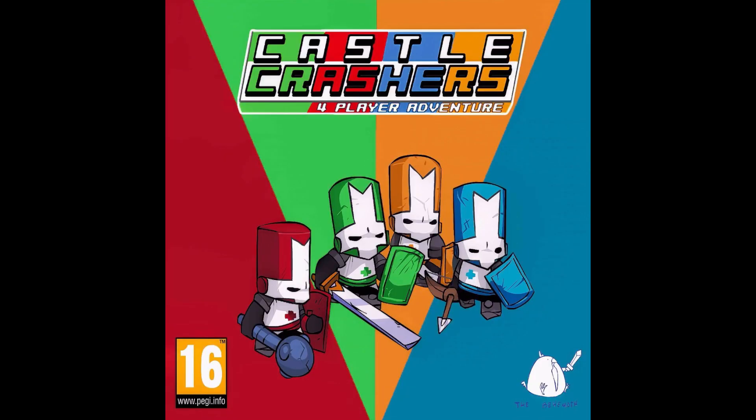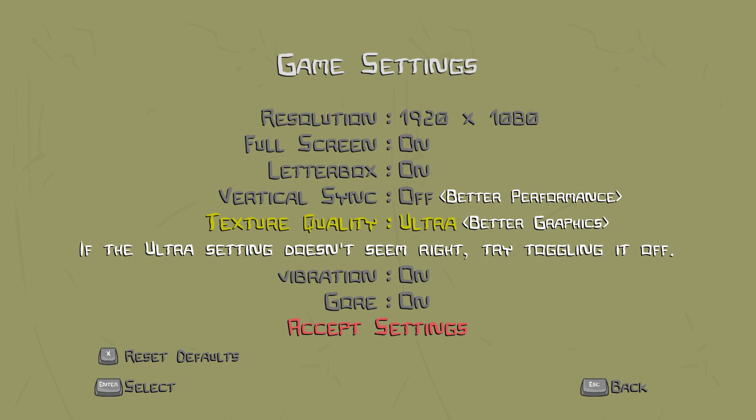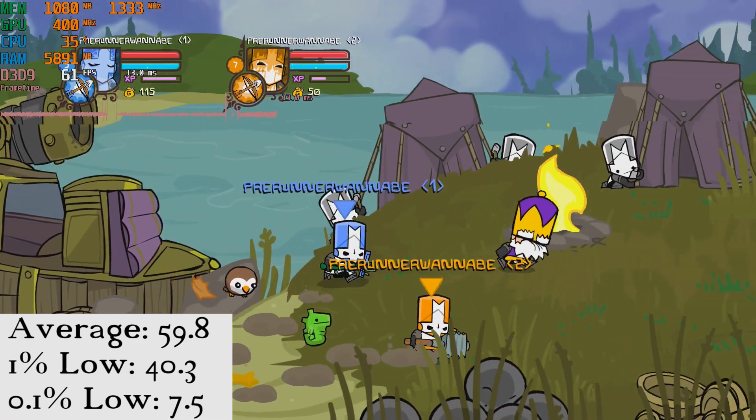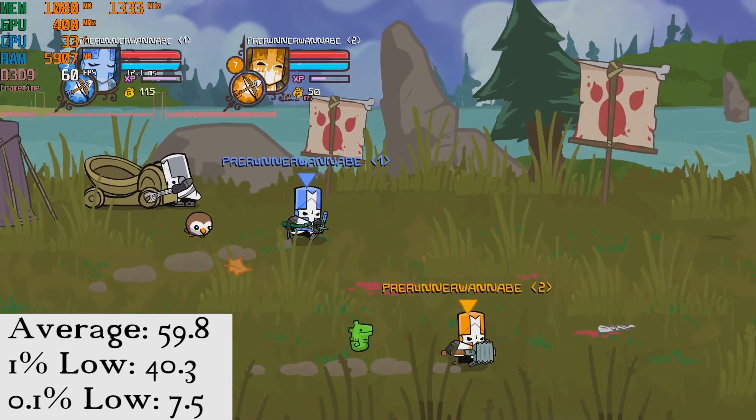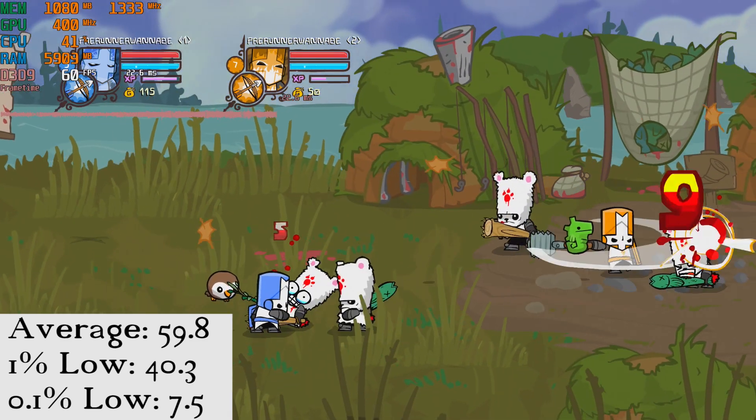In Castle Crashers, running at 1080p Ultra, we saw an average of 59.8 FPS, a 1% low of 40.3, and a 0.1% low of 7.5. The poor 0.1% performance is only seen during scene transitions, and during gameplay it runs very well.